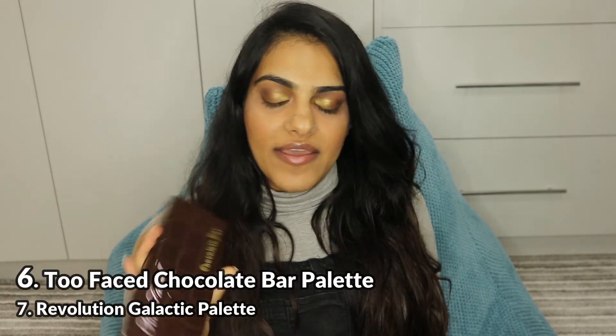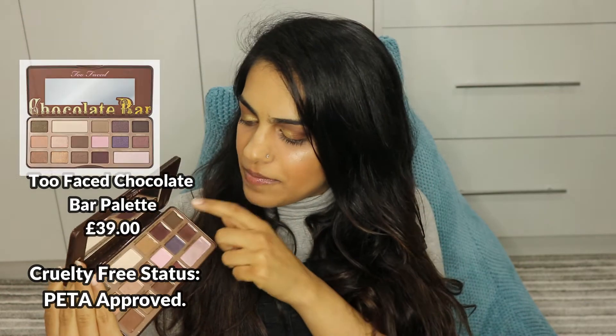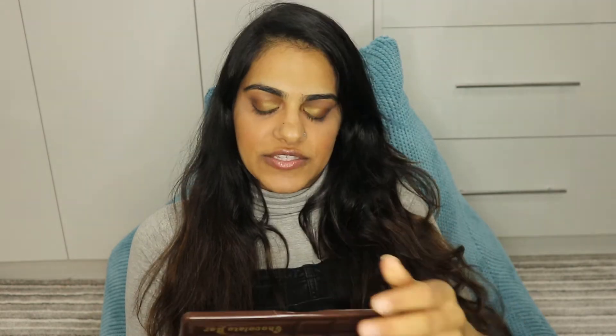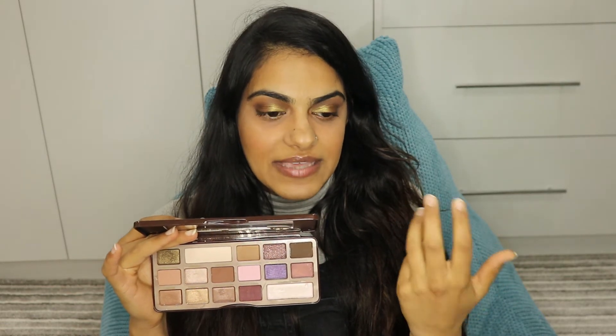The next one is the Too Faced Chocolate Bar Palette. Now, this is quite expensive. It's a really nice palette because it comes with a mirror and the shades smell of chocolate — it's actually got cocoa powder in it. I don't know if that's good for the eyes, but it does smell good. What I have found though is that the quality of the shades aren't very good. I used this shade for the outer corner of my eye, and you can't really see the glitter.